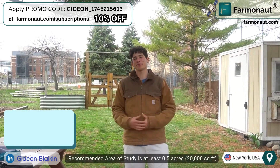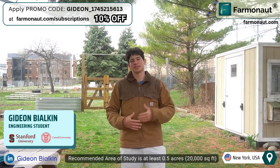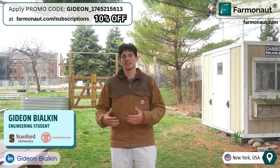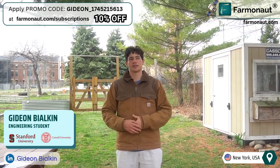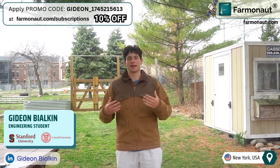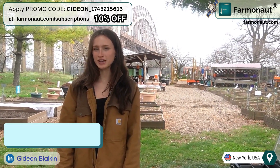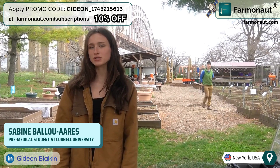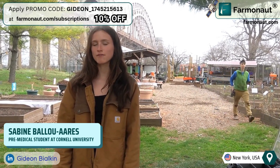Welcome to Randall's Island. Today we're going to explore the effectiveness of Farmanauts, a groundbreaking software that utilizes AI and satellite technology to inform farmers how to improve the sustainability and effectiveness of their farms. Due to climate change and resource scarcity, it is crucial for farmers to adopt advanced tools that maximize crop yields and minimize environmental impact.